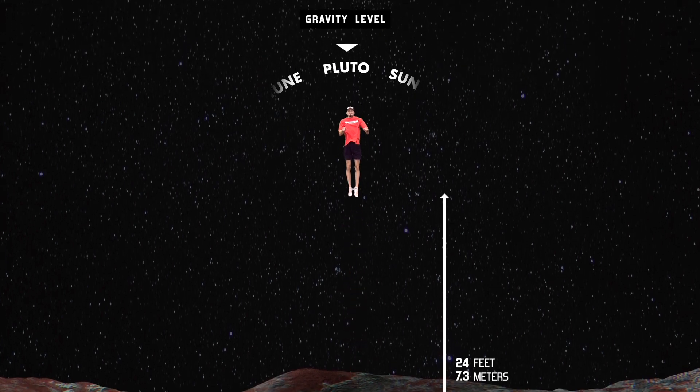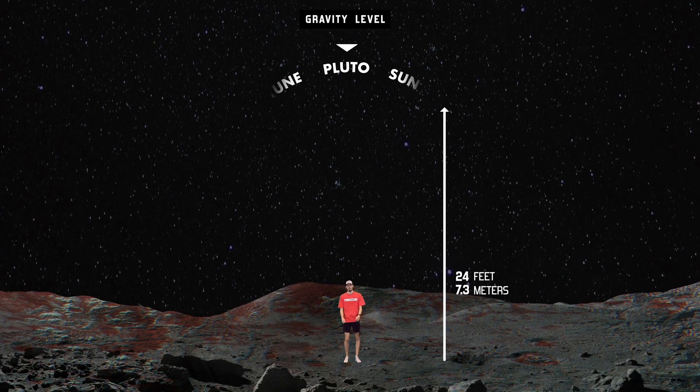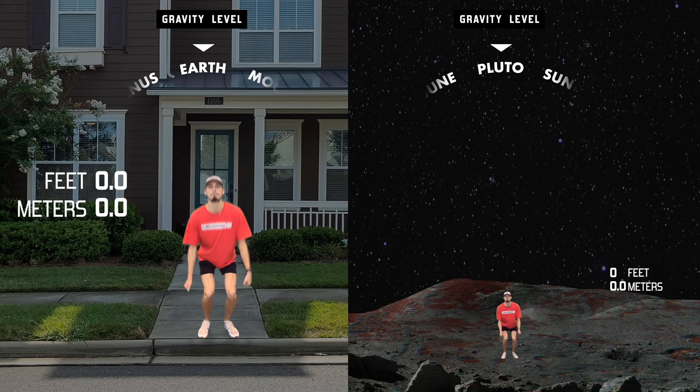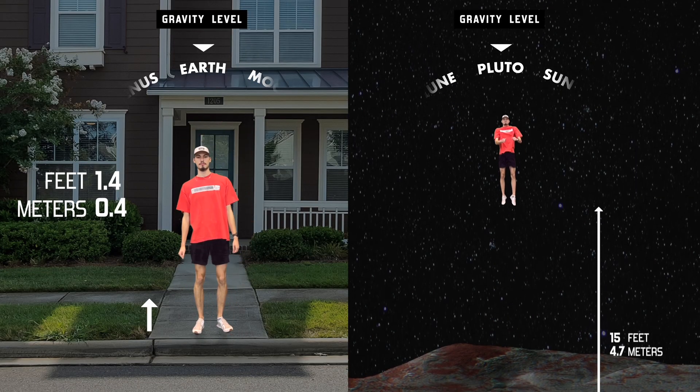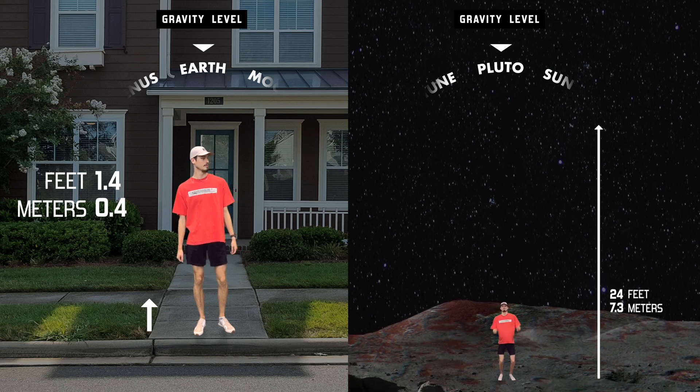24 feet — that's actually crazy. If you jumped much higher than that, you would escape and just go off into space, which is pretty terrifying. Think about how quickly you could travel on Pluto — just hop.